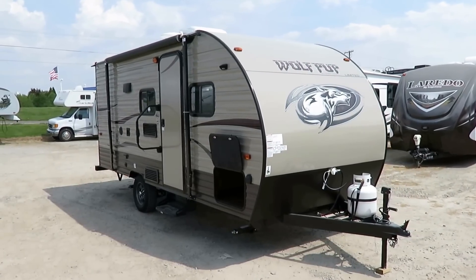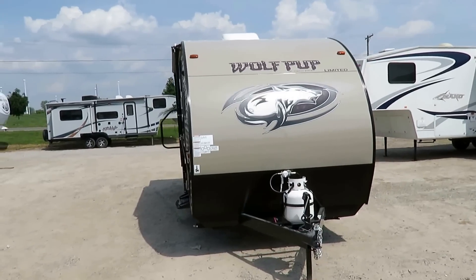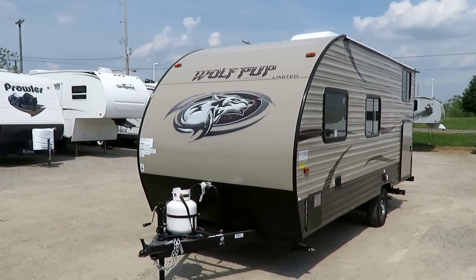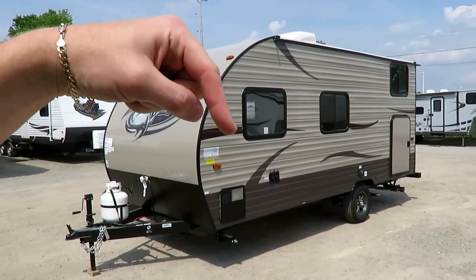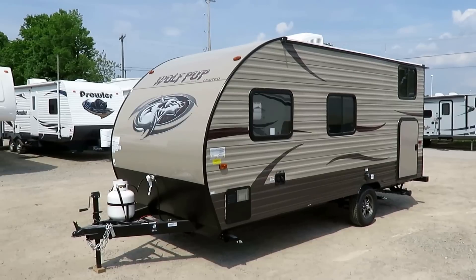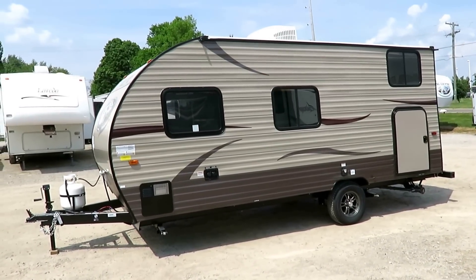This is the 16 BHS Wolf Pup here at Halet RV of Coldwater, Michigan. It's the little brother member of the Cherokee family of trailers, which is Forest River's best-selling series of trailers. This is a very well equipped limited edition with pretty much all the upgrades we could put on it. Keep in mind the one we have in stock may possibly be different from this one, so click for pricing and availability to see which one we have in stock, how it's equipped, and the asking price — we publish that information readily to make it easy for you.